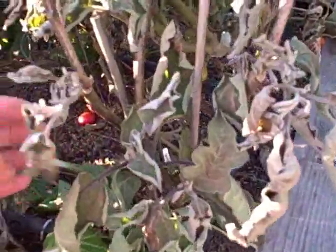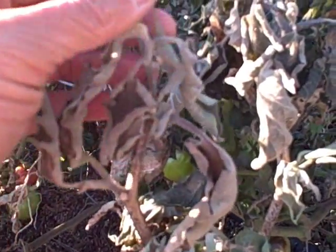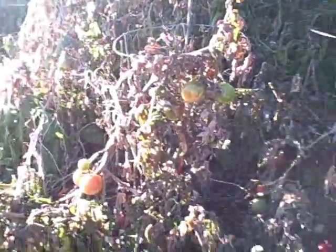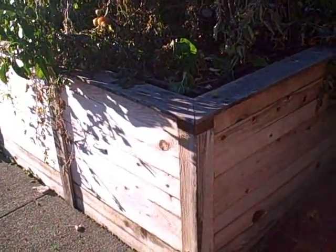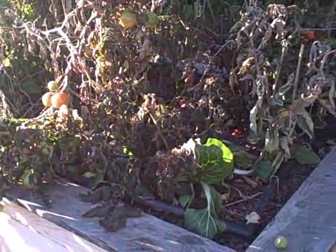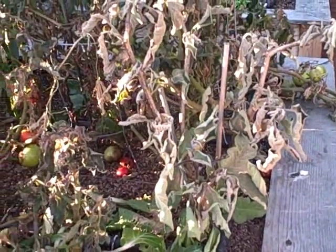Here's another eggplant - a really classic frost damage picture with curled-up leaves and black stems. The one that made it was actually in the center of the bed. The raised beds here help add a few degrees of protection to the plants. The other thing that can help is if the ground is wet - that'll keep things a little bit warmer, not a lot warmer, but a little bit warmer.